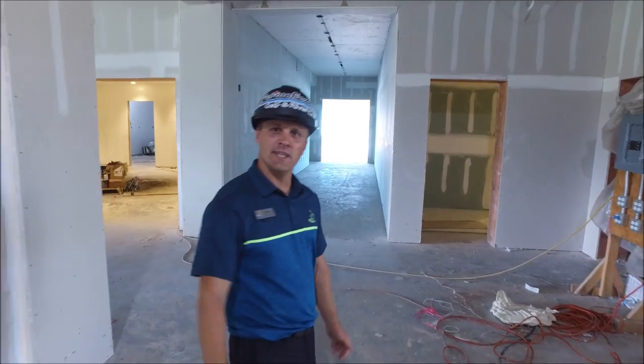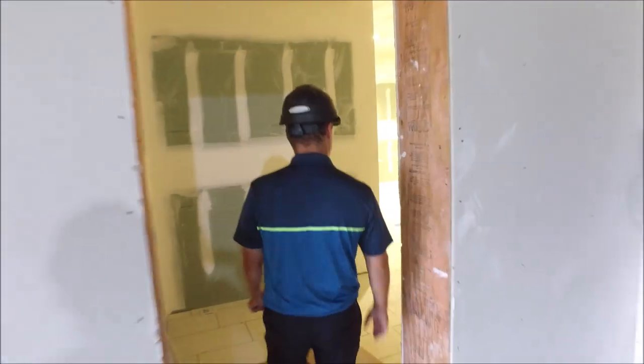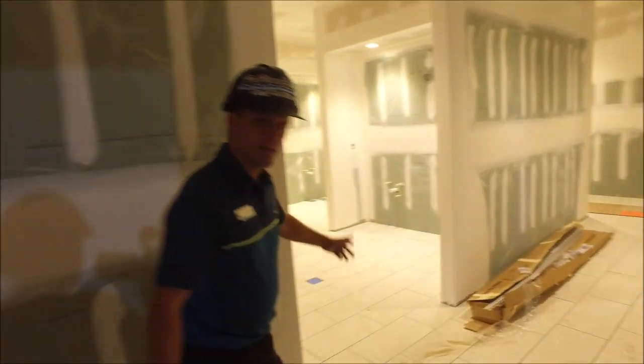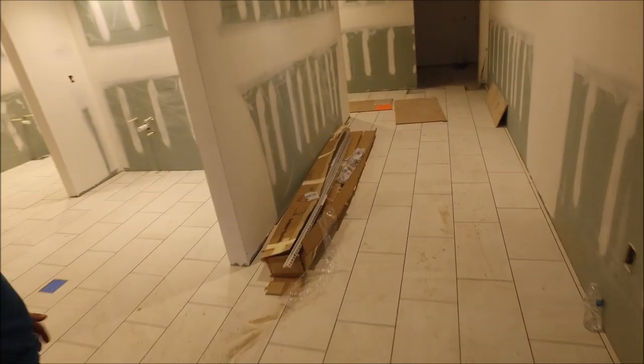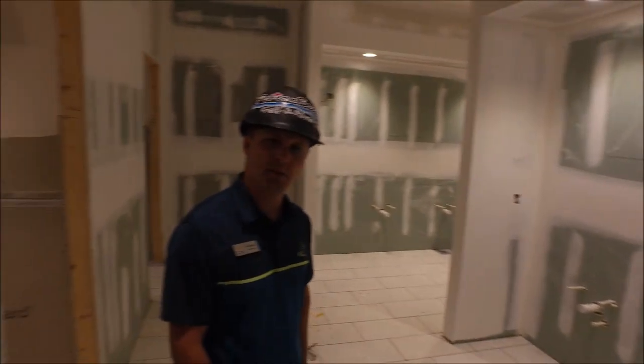Taking a trip into the ladies' restroom, you can see that it continued with the tile work. We're going to start with some of the casework soon, some of the fixtures as well. It's coming along well, and it's starting to look like a restroom.